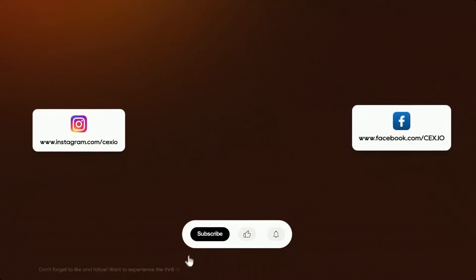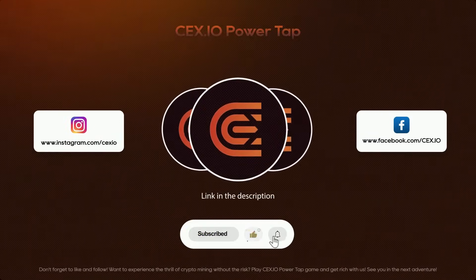But remember: double-check that address before hitting send. Trust me, your wallet will thank you. Want to take your crypto skills to the next level? Join us and step up your crypto game.